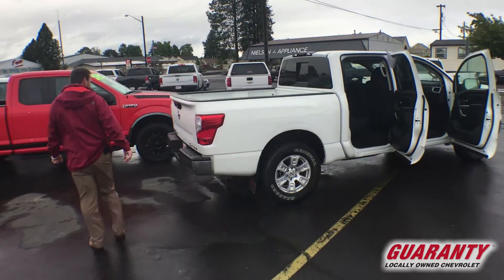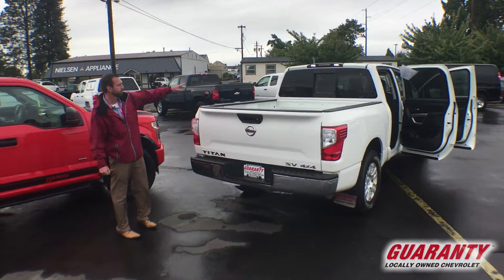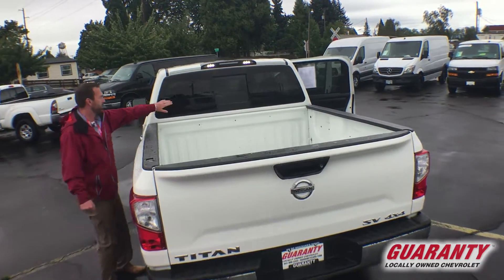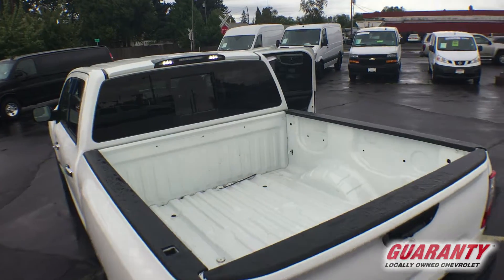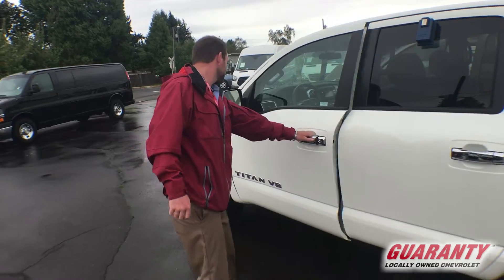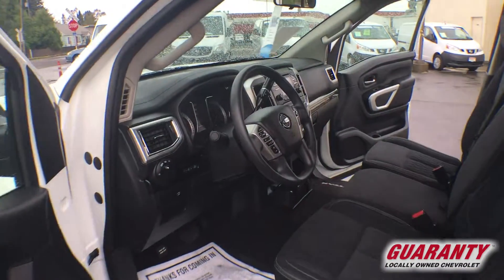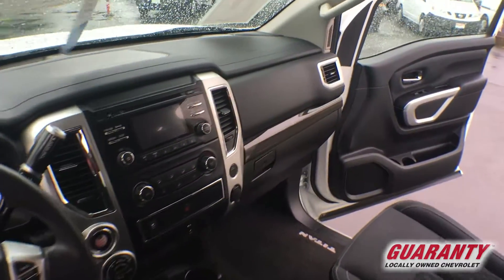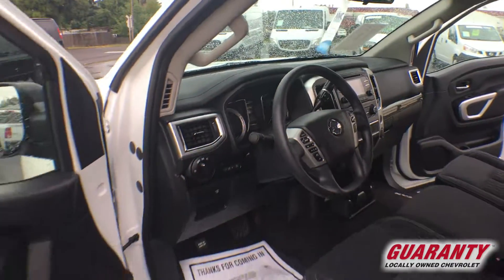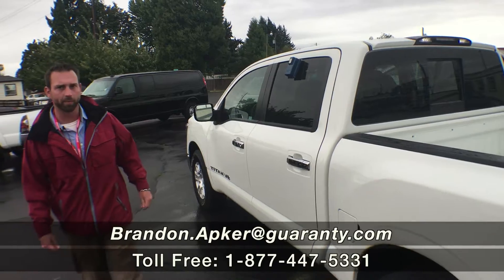Alloy wheels, backup camera, bed lights, power sliding rear window — just an extremely nice truck. It's very reliable, very clean. Not a spot on this truck. Only 8,000 miles, guys. It's not gonna last — call the number at the bottom of the screen.